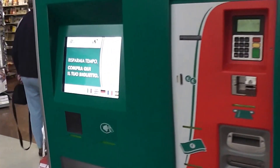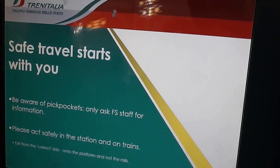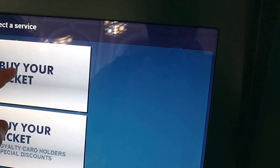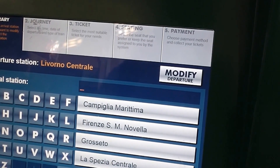Here we are. We just got off the cruise ship and we're at the train station here in Livorno. You just use this machine to buy your ticket. It's got an English option, so just go through, select English, buy your ticket, and then select the area you want to go to.